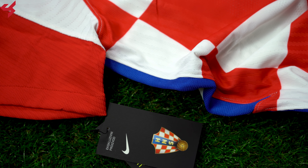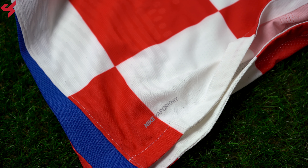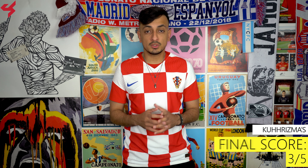Moving down the side of the jersey, you'll find blue zigzag stripes. Nike's gold authentic badge sits on the lower left side of the jersey along with the Vapor Knit branding. Not much is happening on the back panel, as it's mostly white.